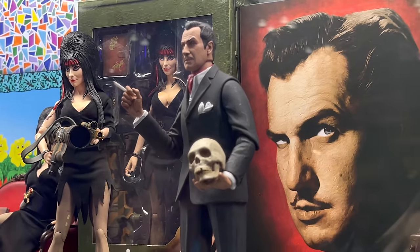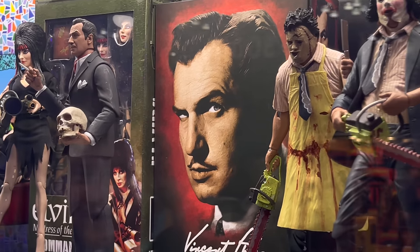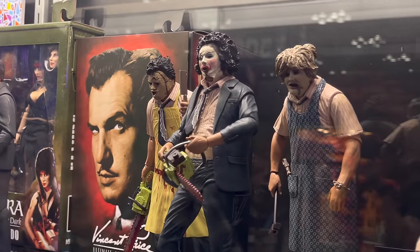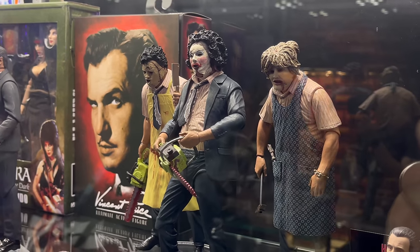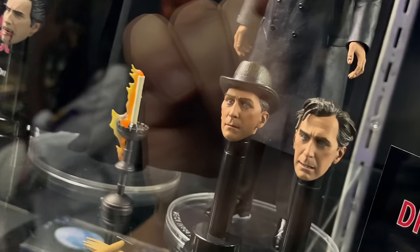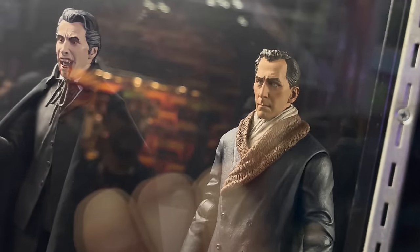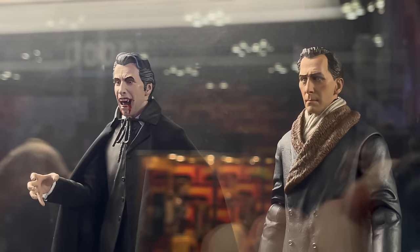You have some Texas Chainsaw Massacre figures, which I wouldn't touch — not because they're bad looking, that movie is just something else. Also the Hills Have Eyes, especially the more recent one — just terrifying. Then you have the Hammer Films Dracula with head portraits including Peter Cushing — I'll always remember him from Star Wars — and Christopher Lee, who both look fantastic. Christopher Lee was heavily into the occult, so this is very fitting.